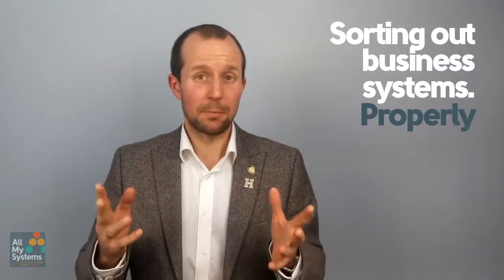Hi, Mark here, Managing Director of All My Systems, helping companies grow by sorting out their business systems properly. In the last episodes, we've been talking about GDPR and what you need to do to get ready whatever system you have.